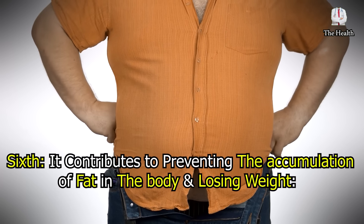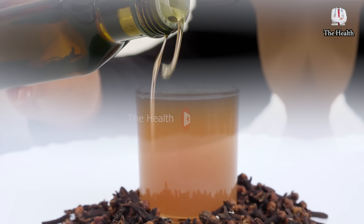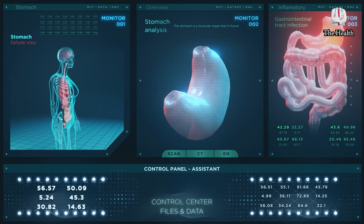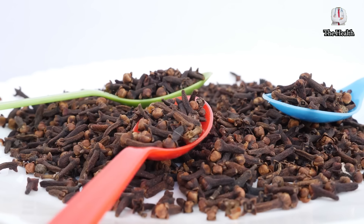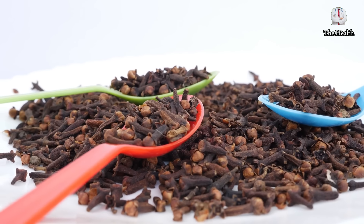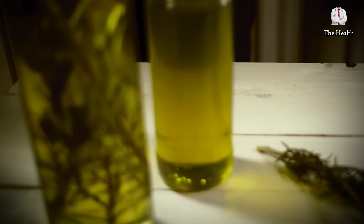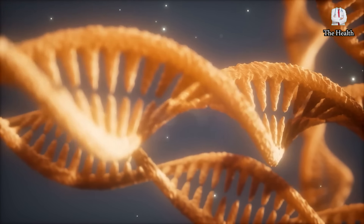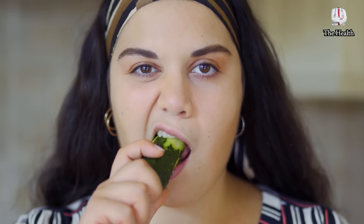Sixth, it contributes to preventing the accumulation of fat in the body and losing weight. When cloves are combined with olive oil, this helps increase the metabolic rate, support weight loss, and obtain a slim and healthy body. Cloves contain anti-bad-cholesterol properties and prevent fat accumulation, while olive oil contains oleic acid, which stimulates the production of hormones that regulate appetite, such as peptide, promoting feelings of satiety and reducing meal intake.